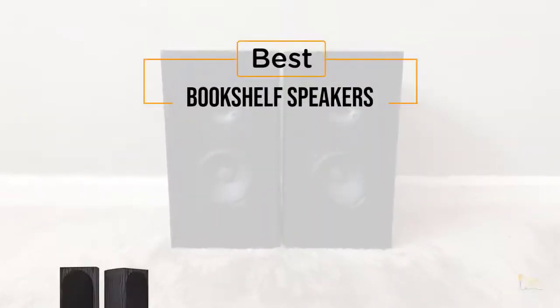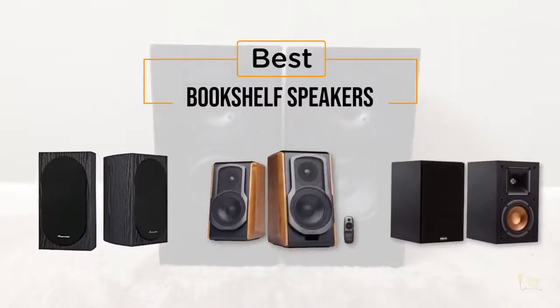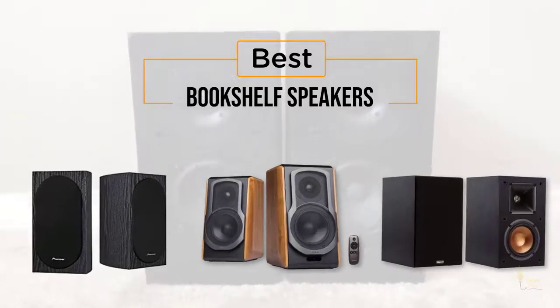Looking for the best bookshelf speakers? Here's a collection you've got to see. Let's get started. At any time, you can click the circle for more info and real-time deals.